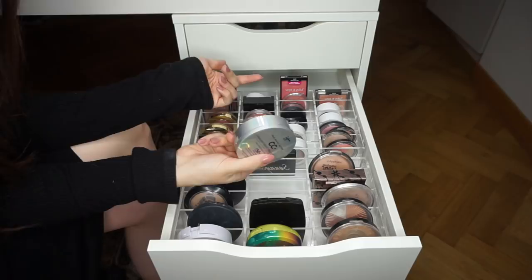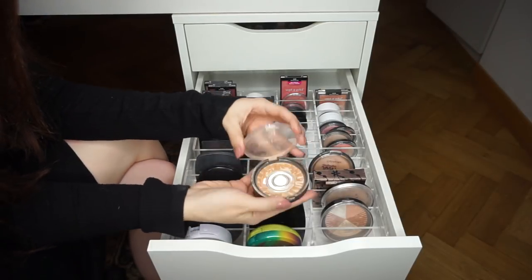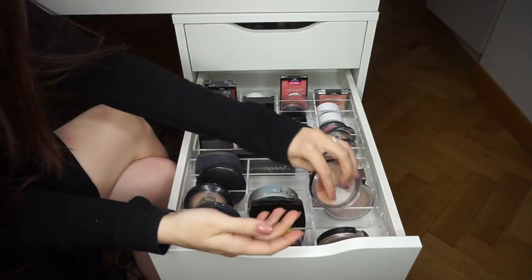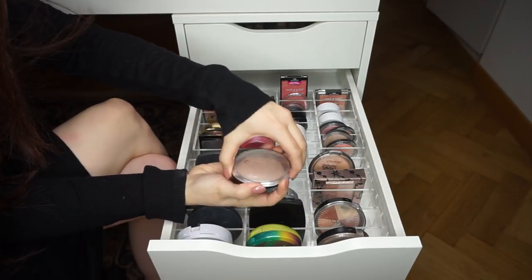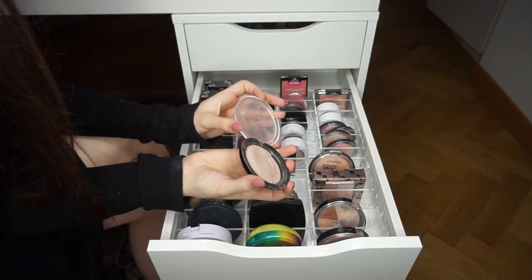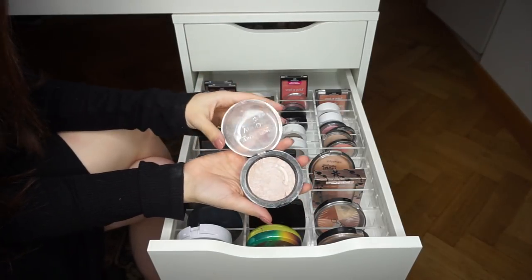Highlights — Ofra Rodeo Drive, obviously keeping. Ofra Beverly Hills, obviously keeping. Makeup Revolution Vivid Bakes in Radiant Lights, obviously keeping — one of my favorite pinky-toned highlighters, so pretty and so inexpensive.